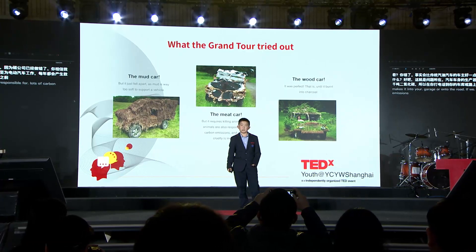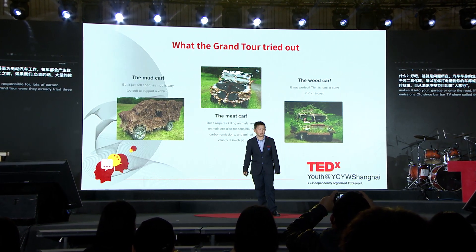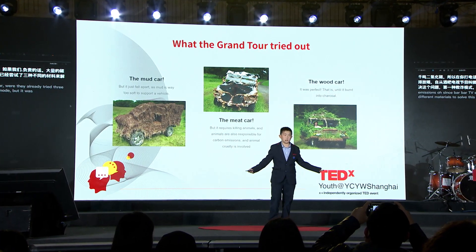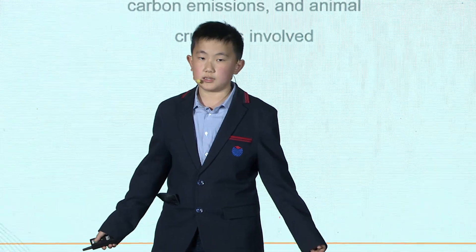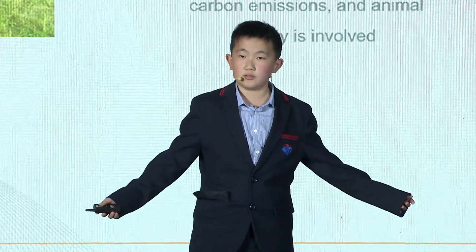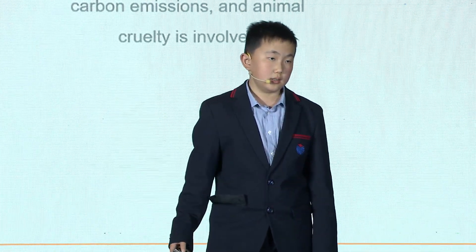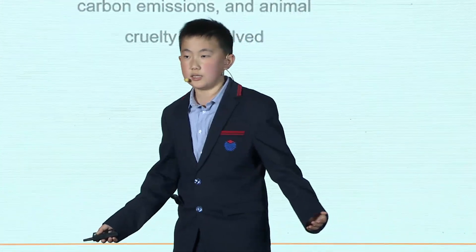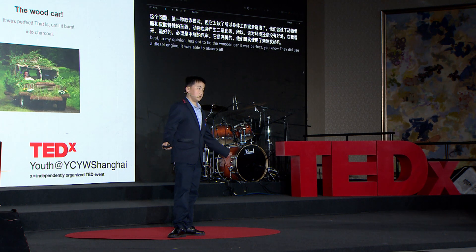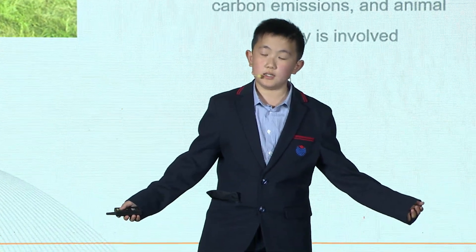I was inspired by a TV show called The Grand Tour, where they already tried three different materials to solve this problem. They first tried mud, but it was way too soft, so the bodywork just totally fell apart. They tried animal bones and skin, but animals also produce carbon dioxide, so it's still no good for the environment. The best, in my opinion, has got to be the wooden car. It was perfect — even though they did use a diesel engine, it was able to absorb all of the emissions. It was perfect until it burned down from the engine flames. It was a failure, but it all got me thinking.